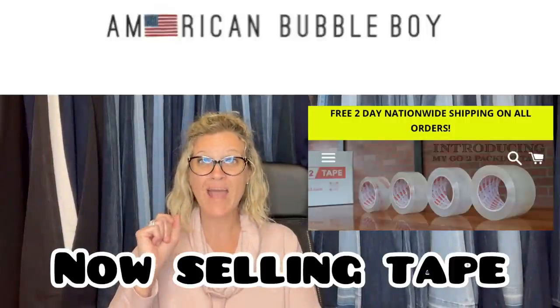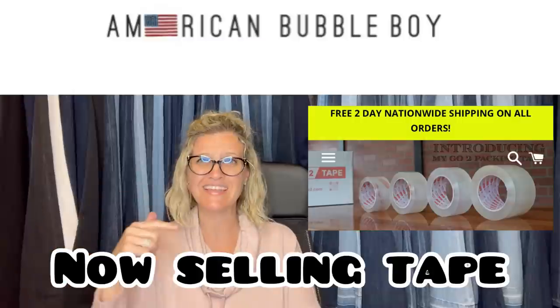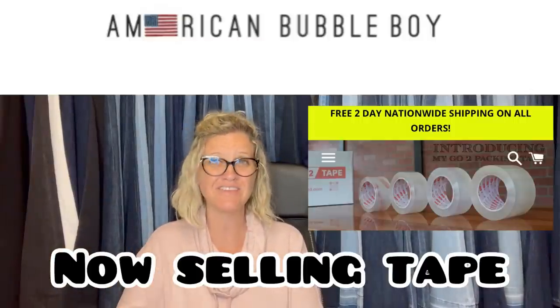If you're looking for bubble wrap, I use American Bubble Boy — and they now have tape and coffee. So if you need tape, coffee, or bubble wrap, my link is down below. Even if you already have a Bubble Boy account, if you use my referral link I do get credit for that. Those referrals help me and cost you nothing. A lot of times with referral links — like Mercari, Poshmark, and List Perfectly — you get money to shop or 30% off. There's an incentive for you to use my referral link, so check them out. American Bubble Boy also has free shipping, which is a plus.